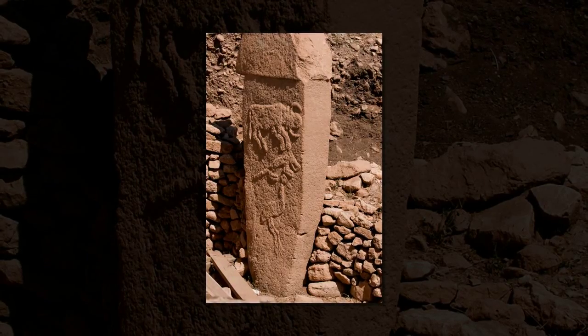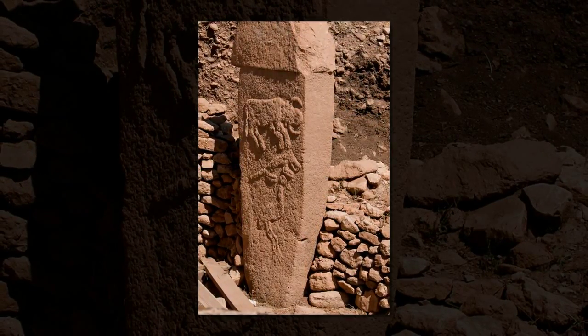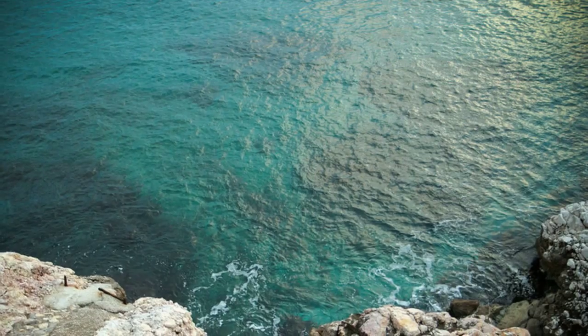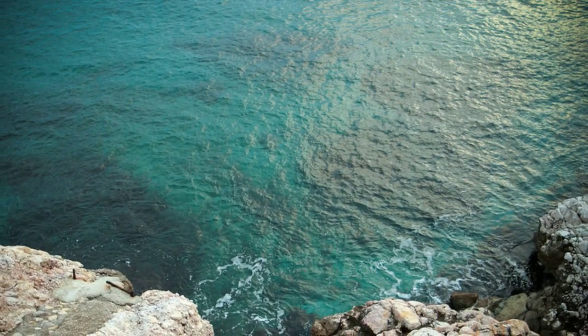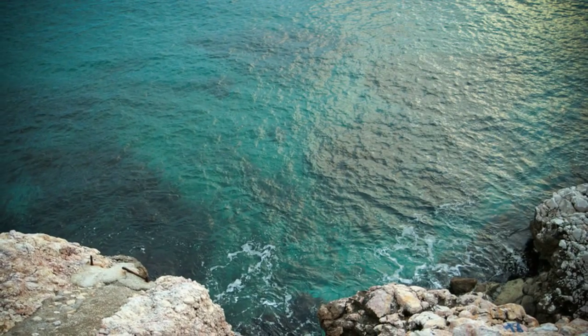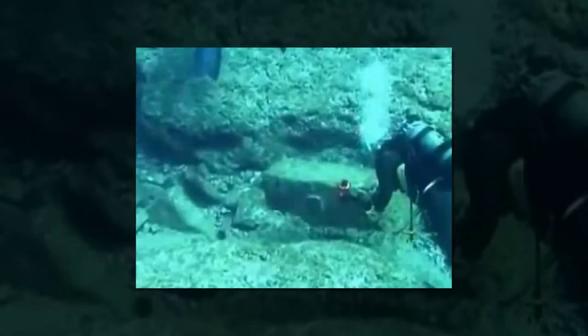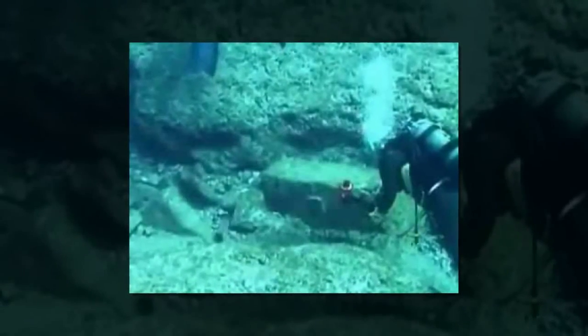But how do we know this prehistoric monolith really is 10,000 years old? Unfortunately, no artifacts were found with the rock that could be dated. Instead, the discoverers had to rely on estimating when sea levels would have submerged the site — it had to be at least that old, or it could be much older. Our data on sea levels might be imperfect, which it kind of is. As such, you should probably take the date with a pinch of salt.